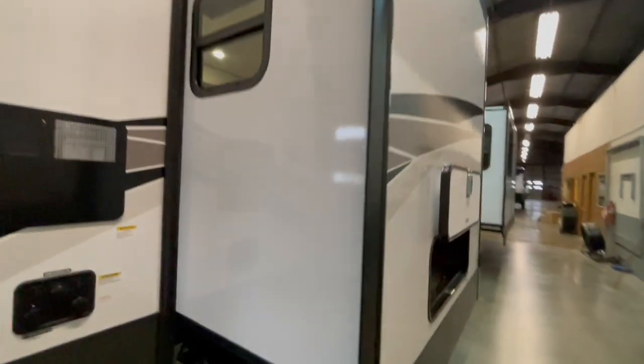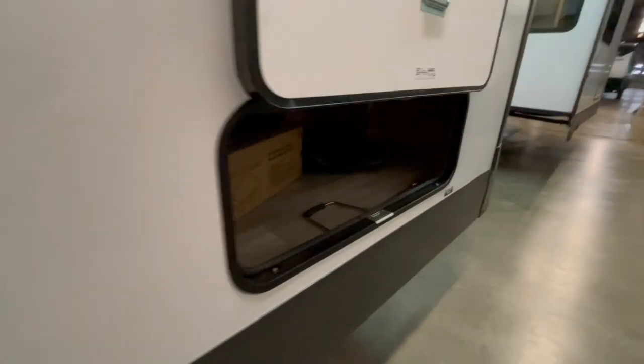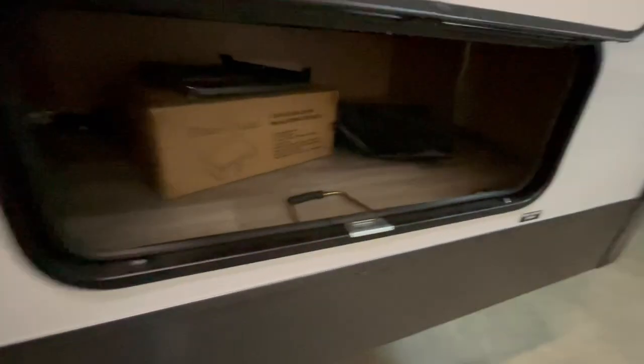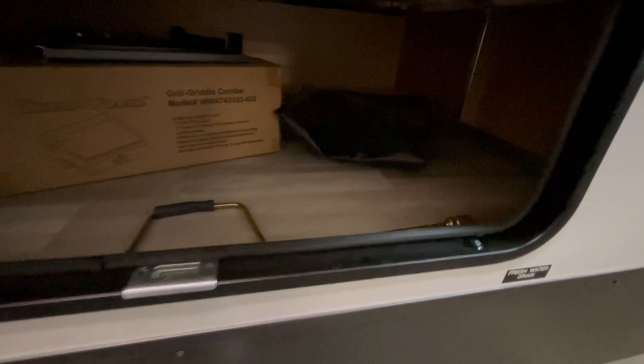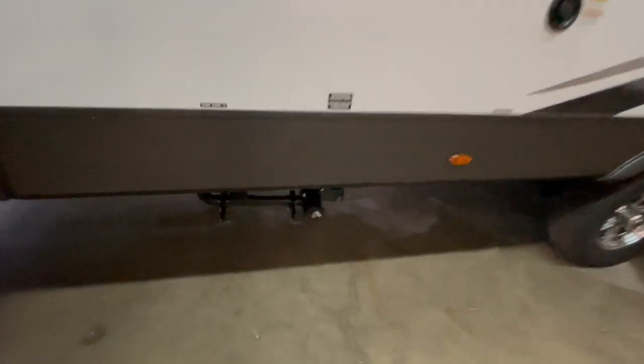On the front slide out, you've got storage access underneath the bed. You have your outside gas griddle, crank handles for the slide outs, your 50-amp power cord, and a small tray that sits next to the outside griddle. In between the slide outs is your fresh water fill and your dump station.